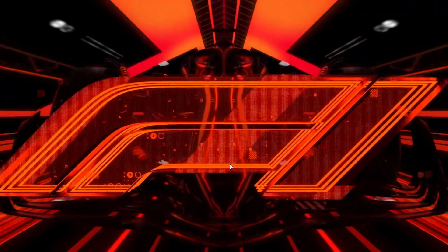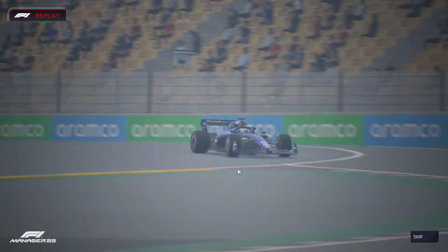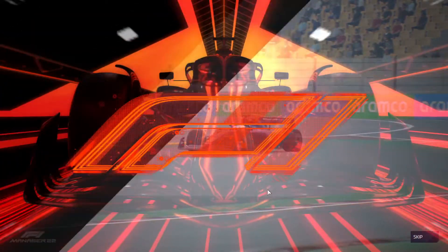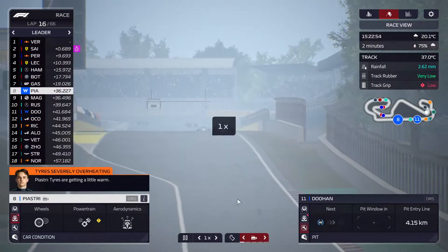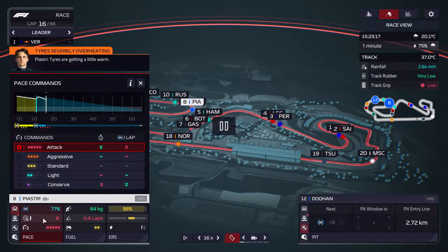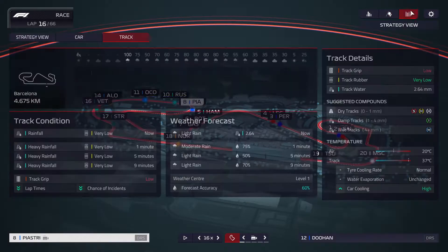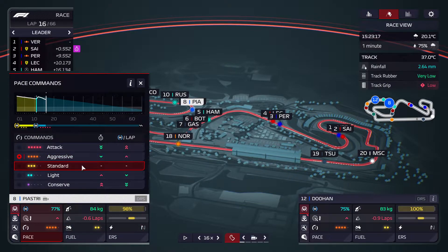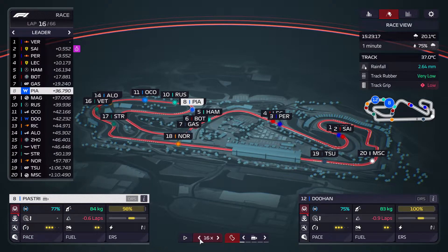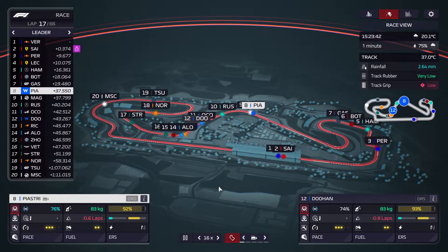Doohan did a lockup — let's have a look. Now we see the Williams here. It's more like it just ran wide. Tires are overheating, which is not too surprising. Let's put these back to aggressive because we need those tires to last at least until around lap 40-45. Actually, let's just go standard and then we can push them later, because these tires do severely drop in condition when they're hot.